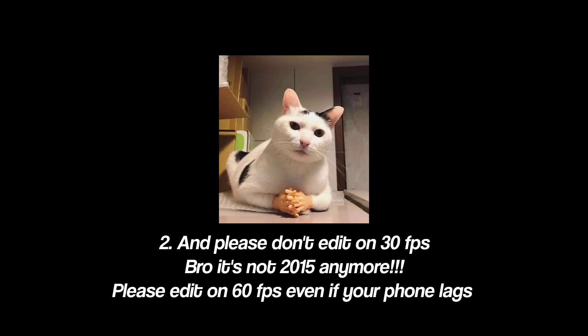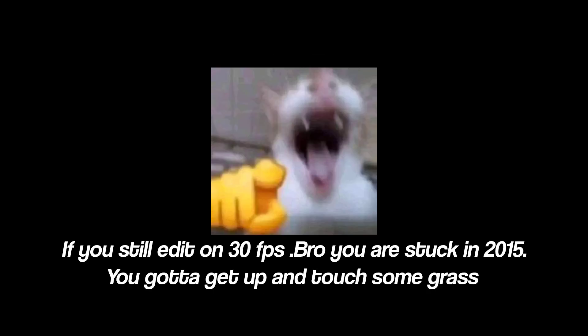Two: please don't edit on 30fps. It's not 2015 anymore — please edit on 60fps, even if your phone lags. If you still edit on 30fps, you are stuck in 2015. You gotta get up and touch some grass.